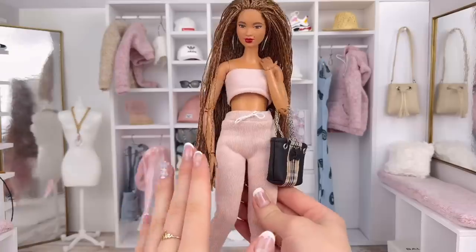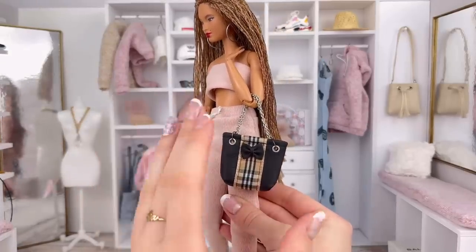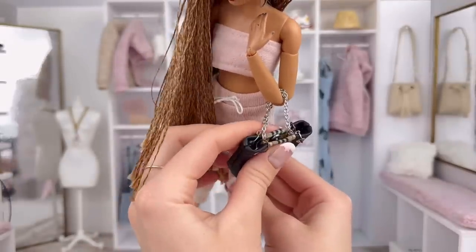Yet another purse from the same shop — again, I'm so disappointed that they closed because they have the cutest purses. Look at this one, it has a little bow on the front and it does snap close.